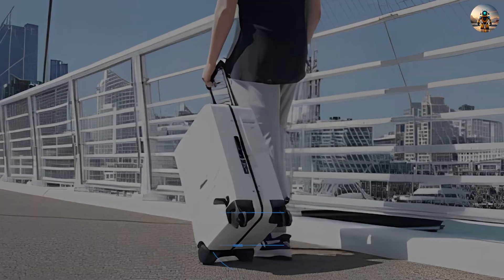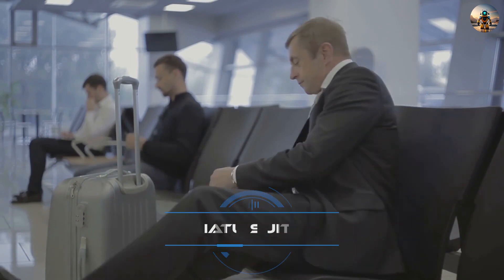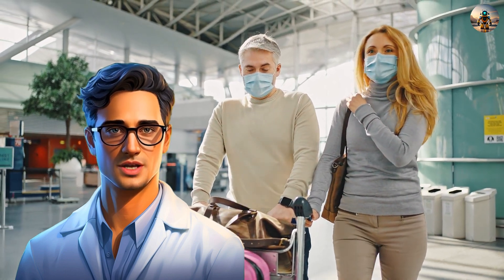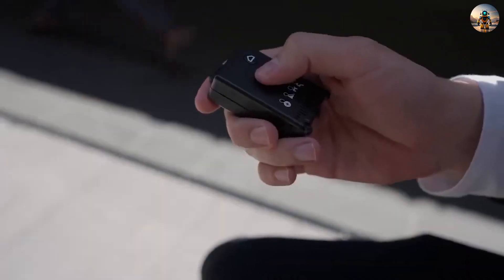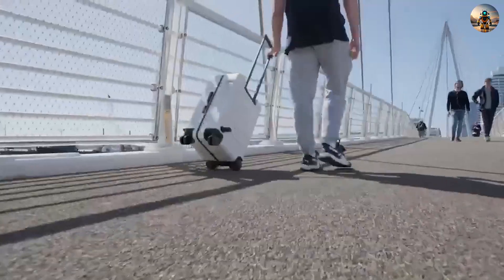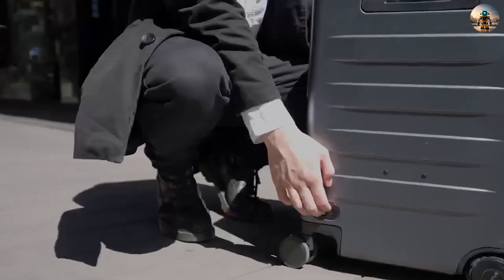Number six: Mishatu Voyager Smart Suitcase. Are you tired of lugging around heavy, cumbersome suitcases that make travel feel like a chore? Experience the Mishatu Voyager Smart Suitcase, featuring auto-follow mode, uphill assist, cycling mode, remote and app intelligent control, one-click find, and a detachable battery. With cutting-edge technology, it offers a hassle-free travel experience ensuring convenience and versatility for modern travelers.